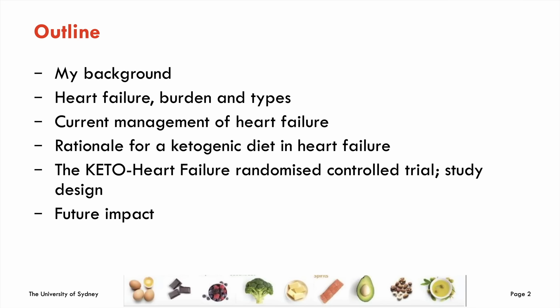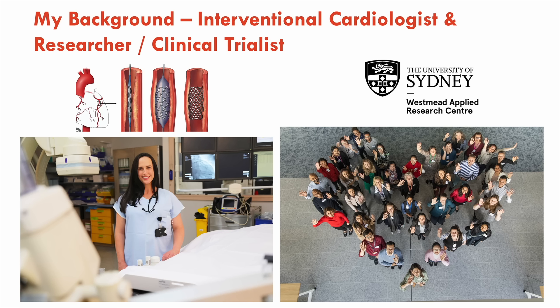I'm going to talk about the ketogenic diet in the management of heart failure. As a brief outline, I'll touch on why I'm here, why I've chosen to research this, a little about heart failure, the current management of heart failure, and then the trial itself. The trial is currently recruiting, so I don't have results yet, but we'll talk about when they'll be anticipated.